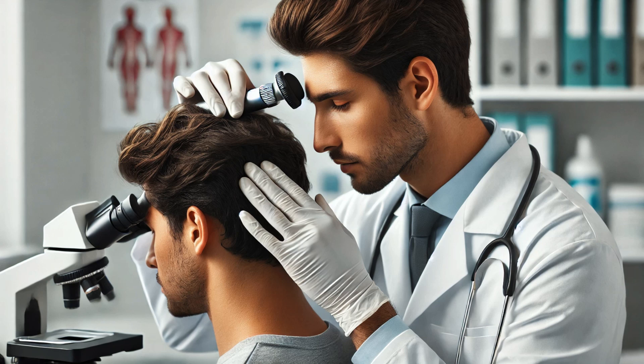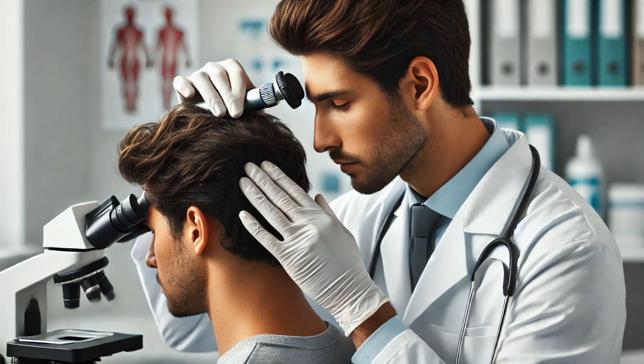Diagnosis is typically made through a clinical examination. Dermatologists may use a dermatoscope, a special magnifying tool, to get a closer look at the hair and follicles. In some cases, a biopsy might be performed to confirm the diagnosis. Under the microscope, a Pili Multigemini follicle looks quite different from a normal one, clearly showing multiple hair shafts emerging from a single follicle.